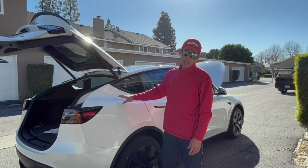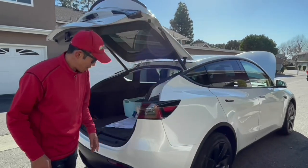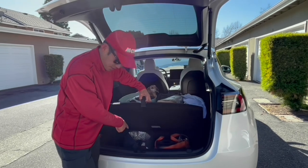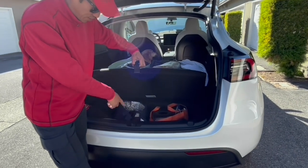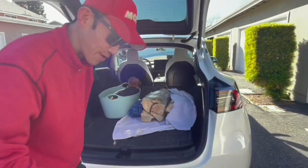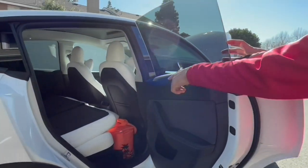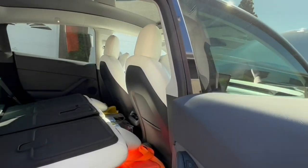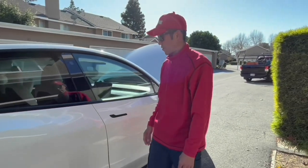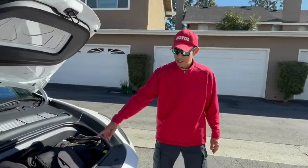There's so much space in the Tesla Model Y. If you take a look, we have our dog, firewood, a 10-quart Instapot with beef stew, coffee maker, bread — and when we come to the front we have all these things: clothes, drinks. All this stuff is packed in here and we still have all this room, and this is for the entire weekend — clothes and whatnot. And then the front — look at all this space.